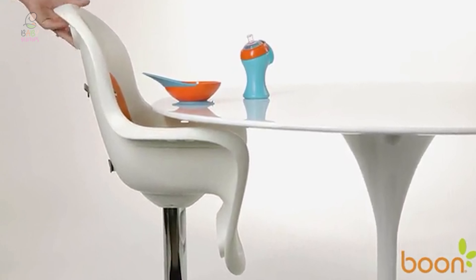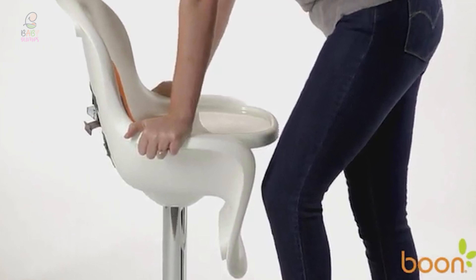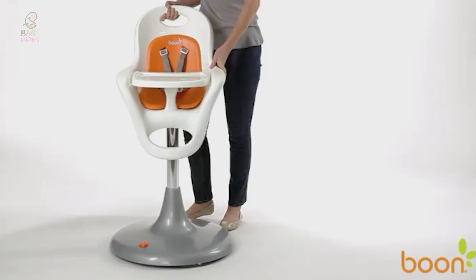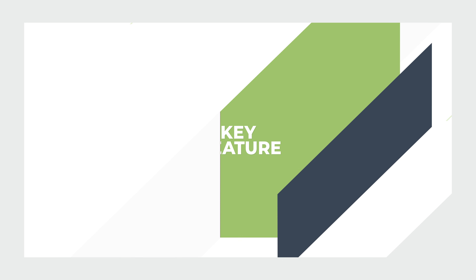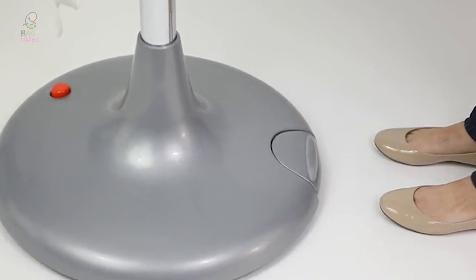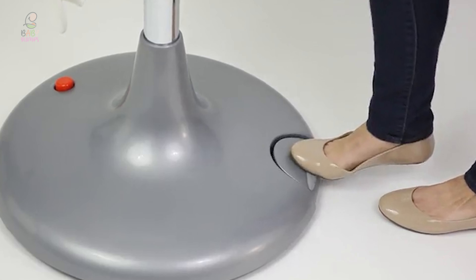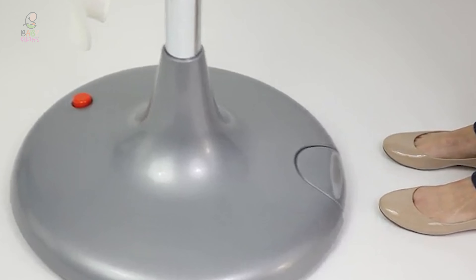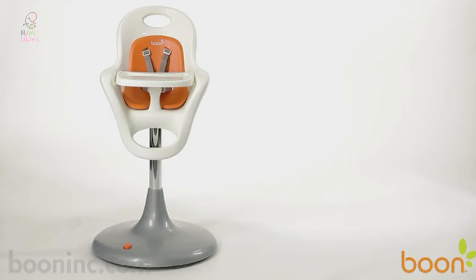The seat pad is seamless and smooth, so there are no places for food to hide. It can be removed for an easy clean, or it can go in the dishwasher for a more thorough clean. This is an excellent design for use in smaller spaces. The Boon High Chair is on casters, which means it can be easily moved around the room. When it's in the perfect spot, put the brakes on and the chair will stay put.